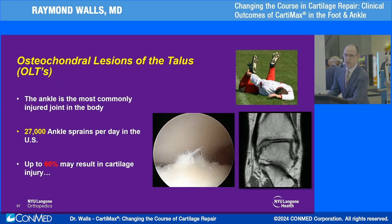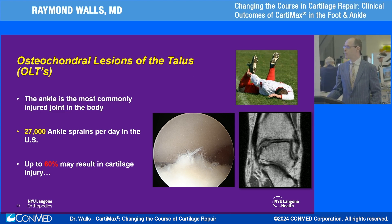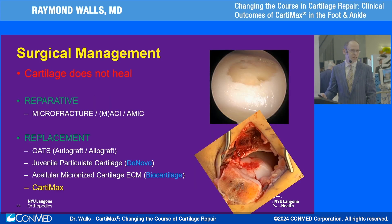As Dr. Kennedy alluded to, there are approximately 30,000 ankle sprains every day and up to 60% of these will have some element of chondral or osteochondral trauma. The difficulty is what do we do when it becomes symptomatic. Non-operative treatment tends not to work, so surgery is the mainstay of treatment. We break that up into two strategies: reparative — which has been the traditional microfracture, MACI, and MACI fall into that bracket — and then the replacement strategies, such as the OATS procedures Dr. Kennedy described.